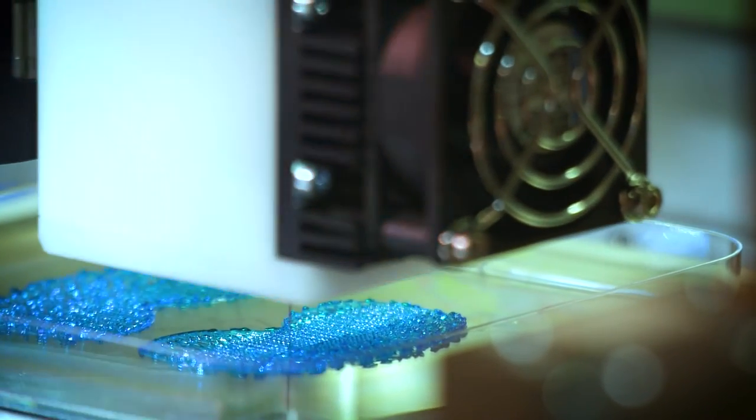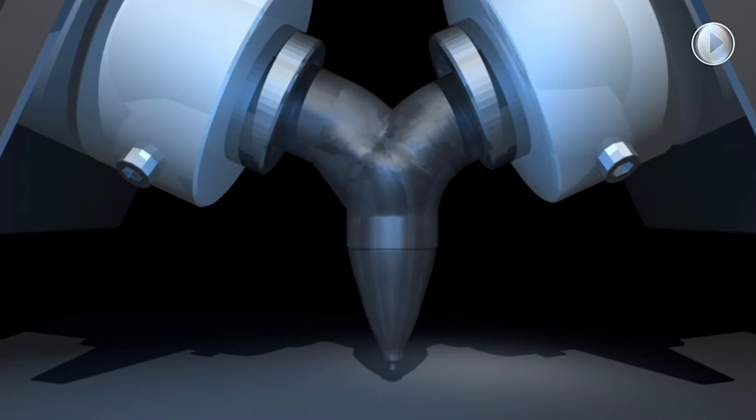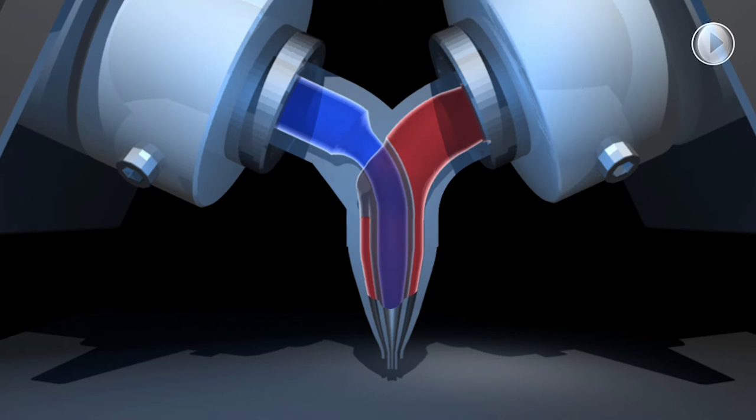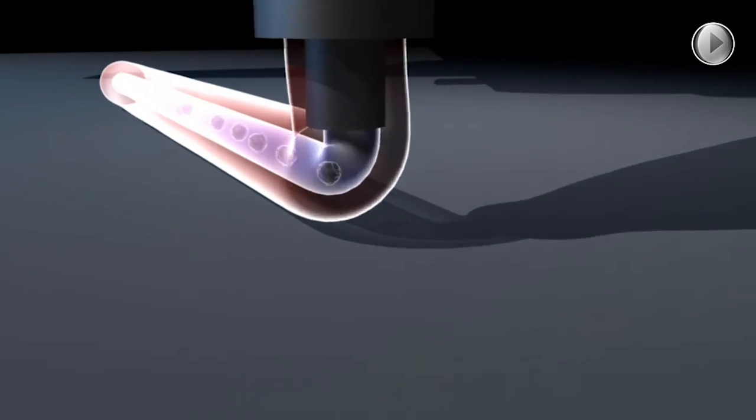Effective delivery of the stem cells with the biomaterial required the development of a coaxial printhead to provide further protection to the cells during the printing process. A handheld version of this — the BioPen — was developed for surgery.